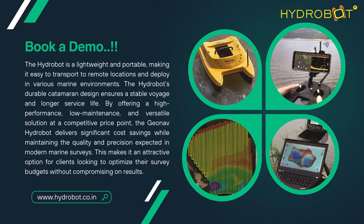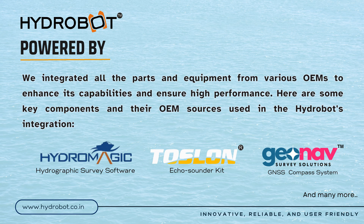While maintaining the quality and precision expected in modern marine surveys, this makes it an attractive option for clients looking to optimise their survey budgets without compromising on results. The GeoNav HydroBot combines advanced technology, durability and versatility, making it a powerful tool for a wide range of marine survey applications. Key components and their OEM sources include the Toslawn Echo Sounder, GeoNav GNSS and Compass System, HydroMagic USB Control Module, and many more.